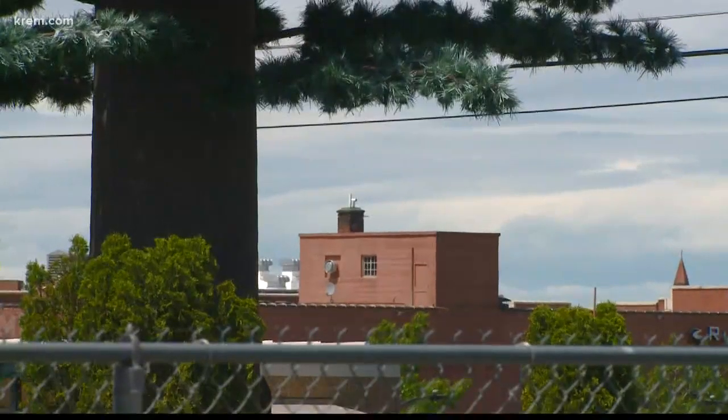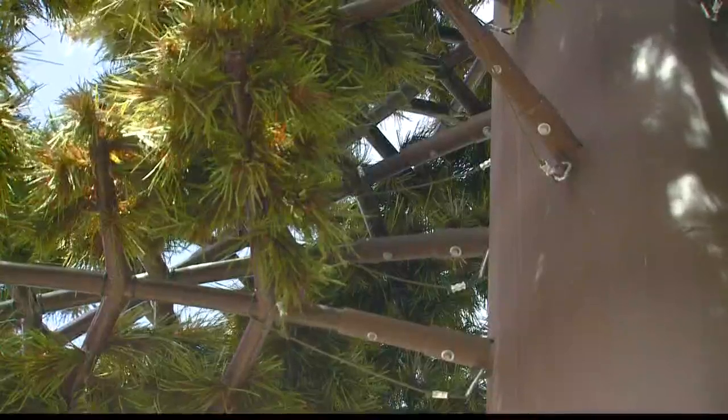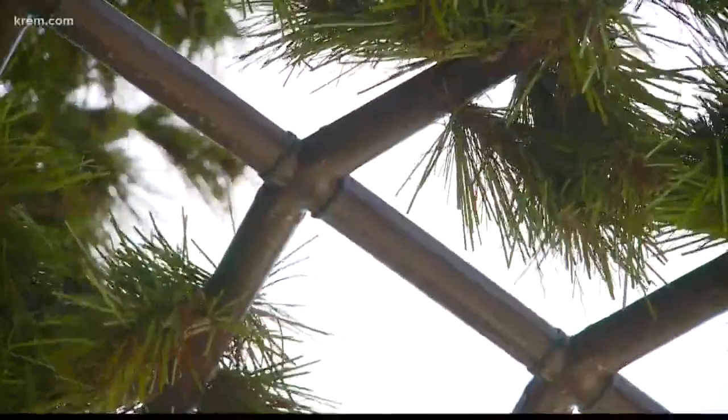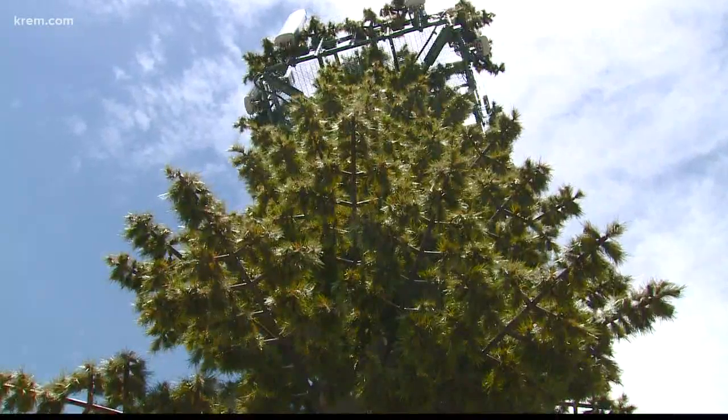Really, the demand started to be driven by the constituents of the jurisdiction, so people would complain about the aesthetics of a tower when a tower was being proposed. Jurisdictions started to realize that the technology was available to camouflage the towers in one way, shape, or form.